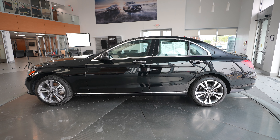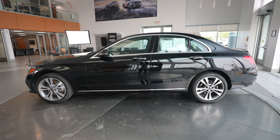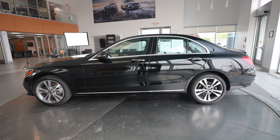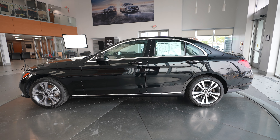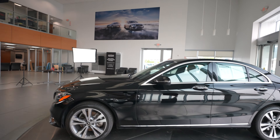Hey everybody, Dan with Feldman Imports. Today we have a 2021 Mercedes-Benz C-Class C300 4MATIC for sale. I'm going to do a quick video walk-around tour and show you all the features of the vehicle.